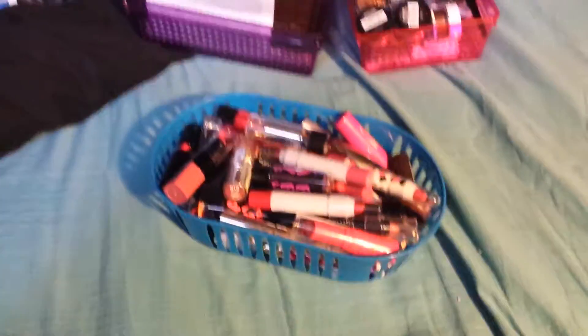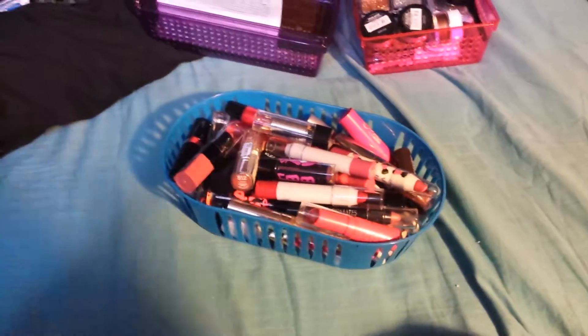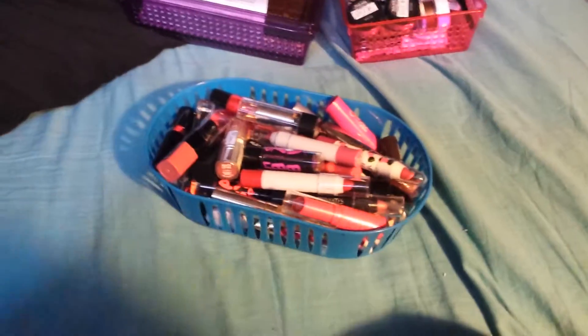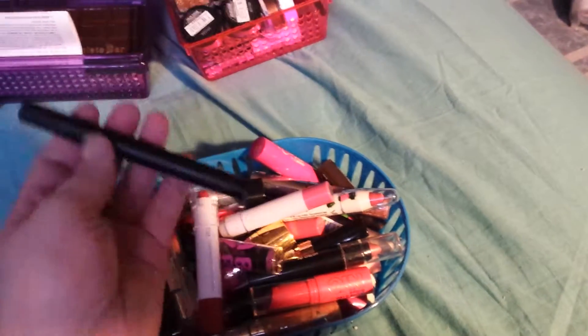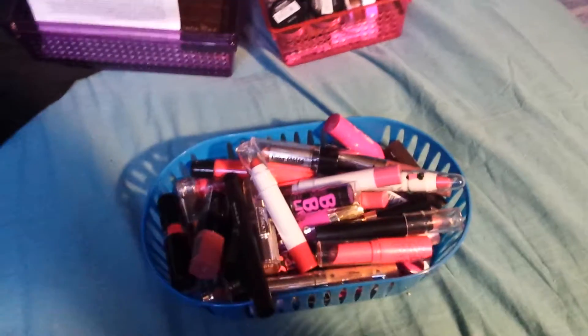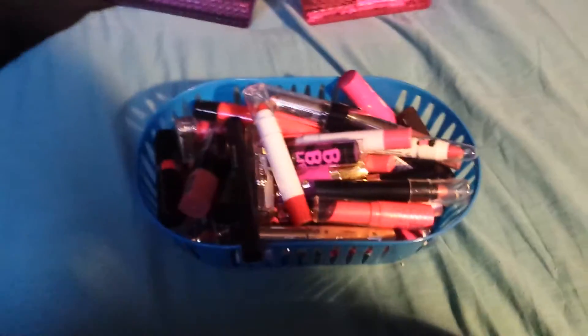Hey everyone, I'm here today with a different kind of video I've never made before. I am going to be doing a declutter my makeup series, and I'm just going to start with my lip products. This is all my lip products that I have. Most of them I don't use honestly, so let's just get started.